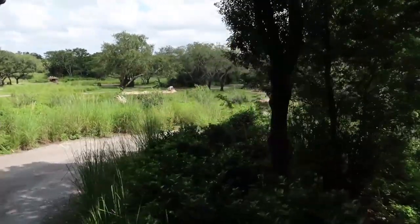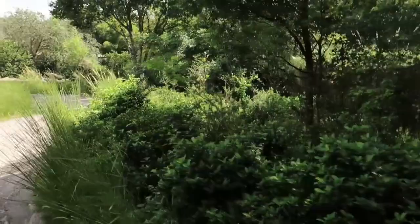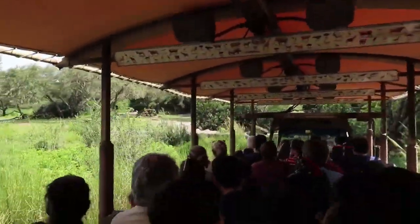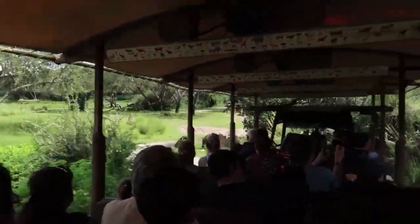We are now entering the savannah. The savannah is a grassland that extends for hundreds of miles across central Africa. It's home to some of Harambe's more famous animal species, such as elephant, giraffe, and even lion.